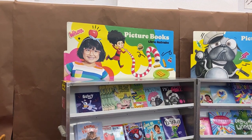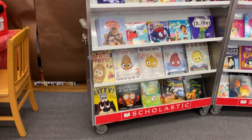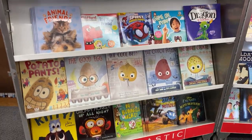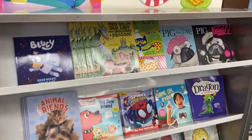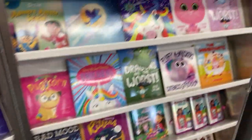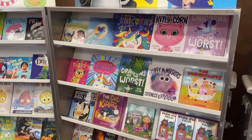Starting out, we have a picture book section with lots of fun titles like Grumpy Monkey, The Good Egg, Cool Bean — that whole series — Pete the Cat, Clifford, some familiar friends. Going into even more picture books over here.